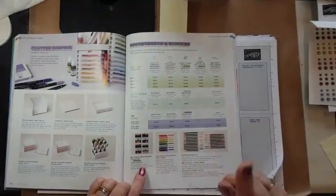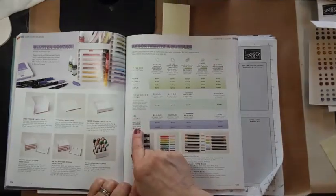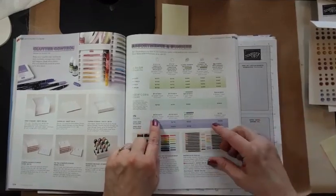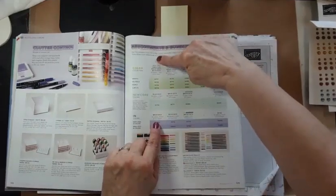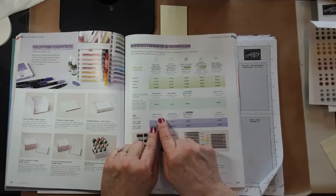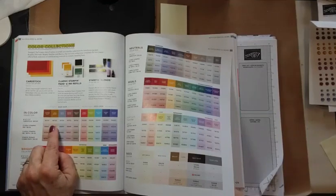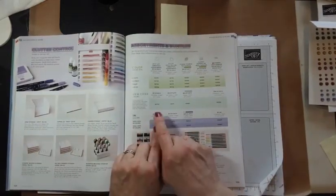Then on page 125 we have some assortments and bundles. Our new 2023 in colors are down here. If you want a package of 8.5 by 11 cardstock with 20 sheets — four of each of the five in colors — this is where you go. The packages in the back are full packages of 24 sheets in just one color. If you want the assortment, this is where you're coming.